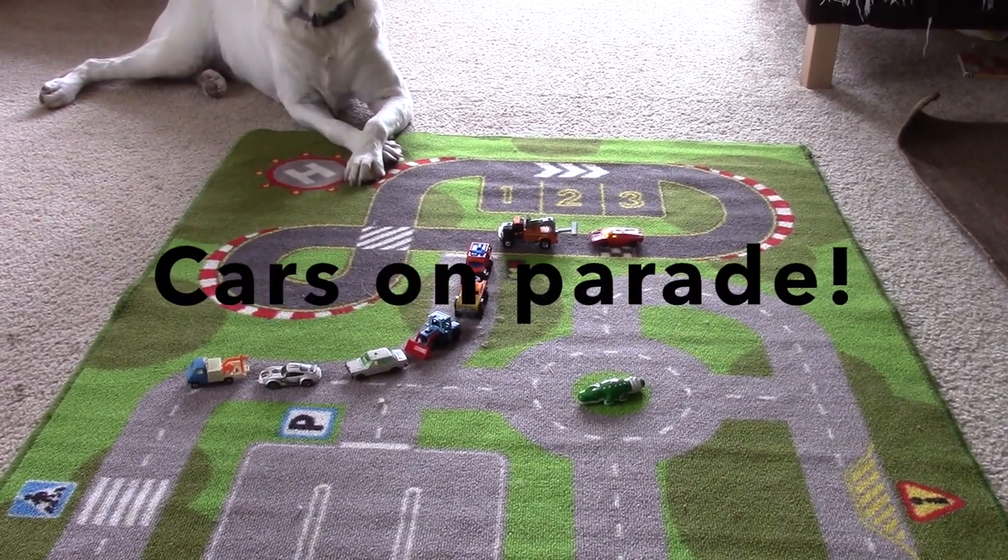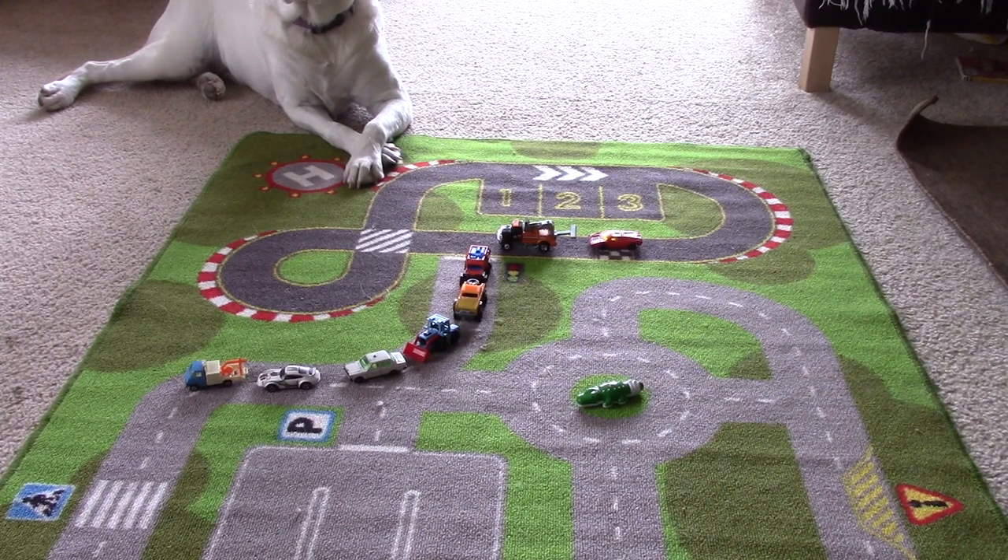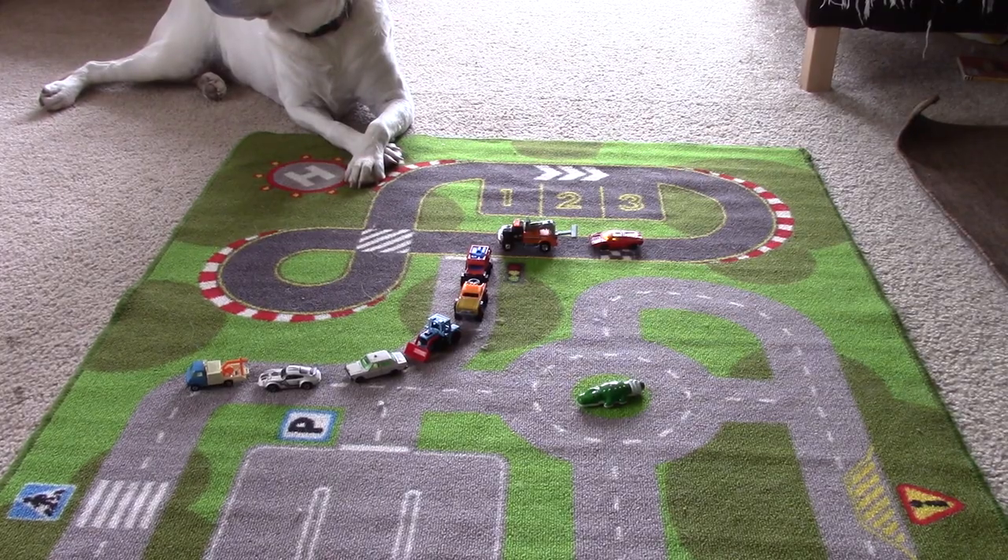Okay Molly, what do we have here today? We have a mix of Matchbox cars, both old and new, and randomly an alligator.